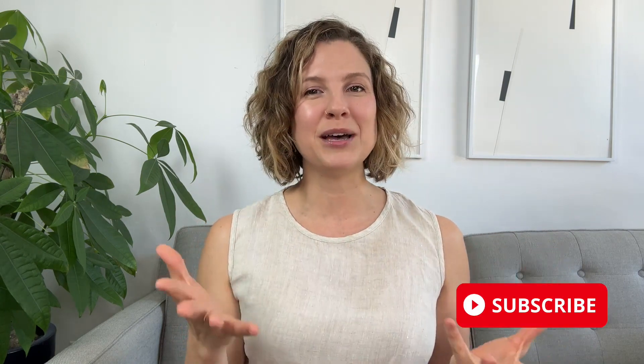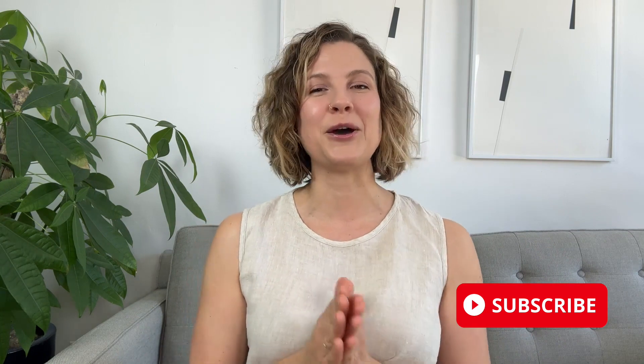Hi, I'm Kelsey Ayle. I'm a certified functional nutritionist, a restorative wellness practitioner, and I'm the founder of Audrey. We are a collective that helps women learn how to age well and love doing it. If that sounds interesting or relevant to you, go ahead and subscribe to our channel and make sure you hit the bell to be notified when we post a new video.